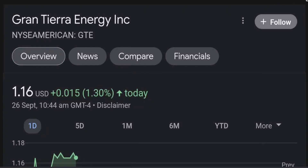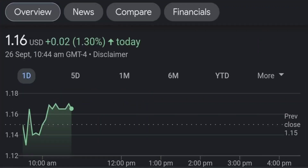Hello guys, welcome back to our YouTube channel. This is a technical analysis on GTE. It made a nice run from this accumulation or consolidation area, and right now it seems to be a bit overextended.